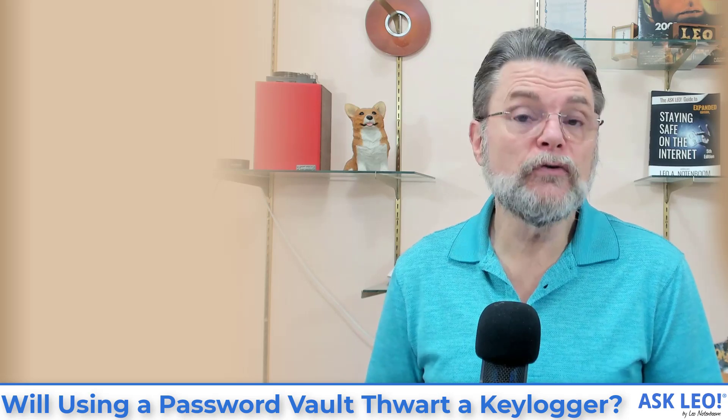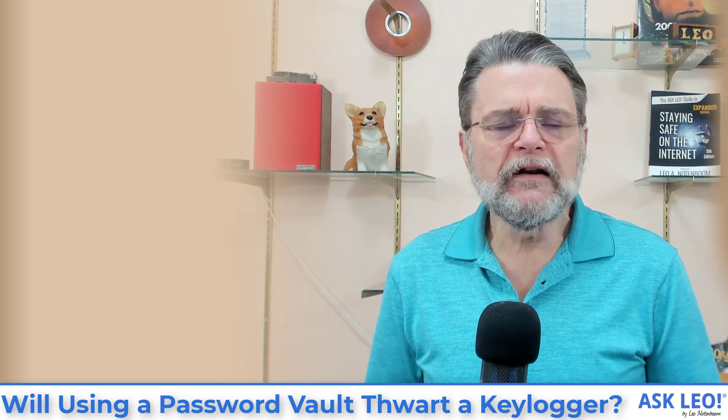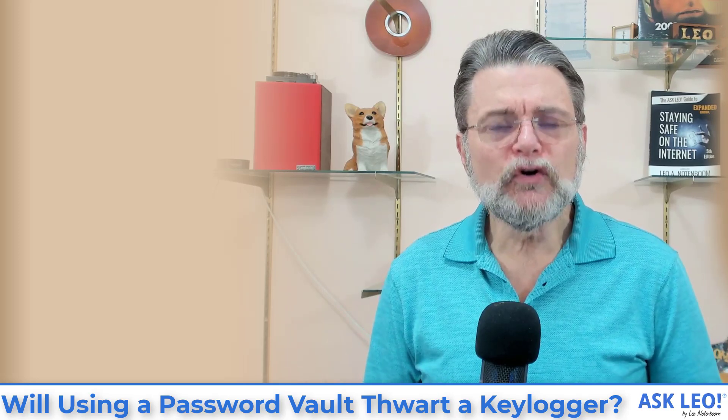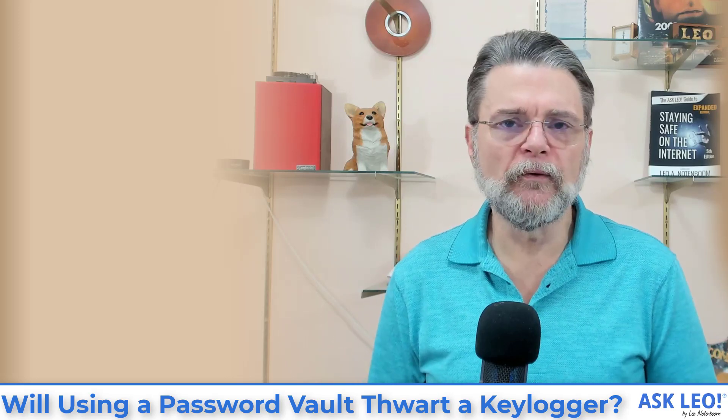It could do things like capturing screenshots as you go, or even recording video. There are so many different ways that malware can capture information that it is not useful to look for ways to bypass specific types of malware.